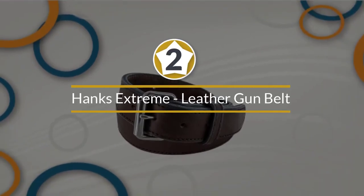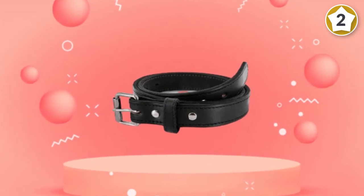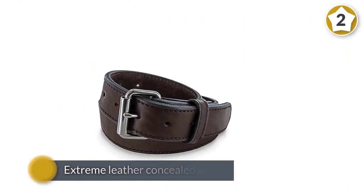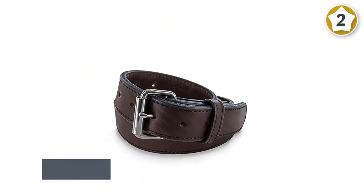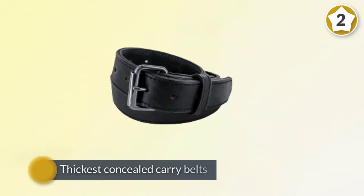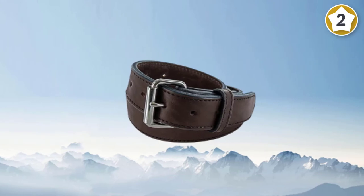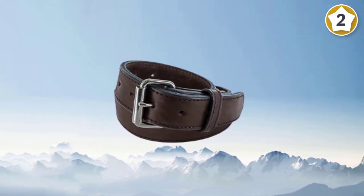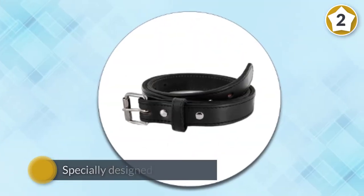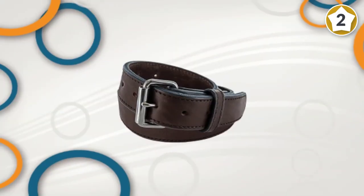Number two, Hanks Xtreme Leather Gun Belt for CCW. The Hanks Xtreme leather concealed carry gun belt is certainly one of the toughest and thickest concealed carry belts you would ever come across on the market today. This carry belt is specially designed to be thick so as to improve performance and allow you to move conveniently with any weapon of your choice. Its versatile design makes it recommended for everyday use, and using this belt also guarantees that you don't have to search for a replacement anytime soon, as it is made from high quality leather material which promotes durability for long lasting use.